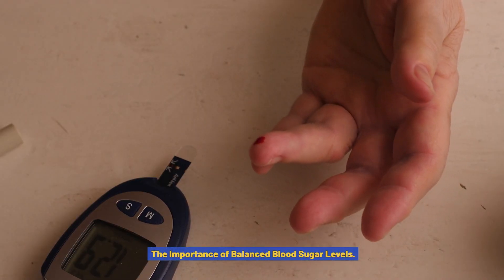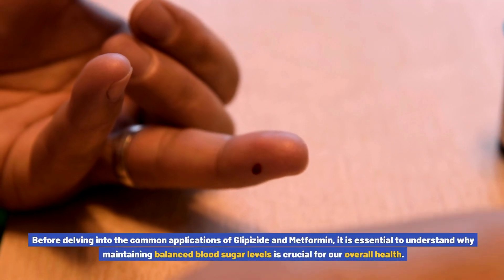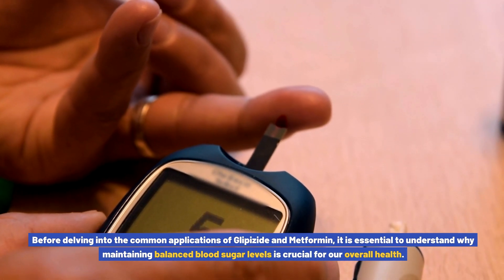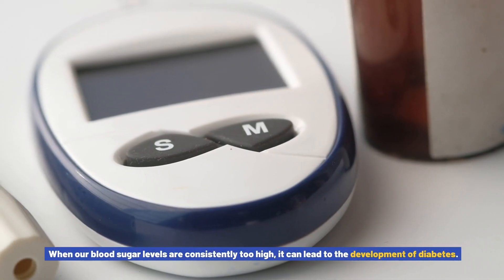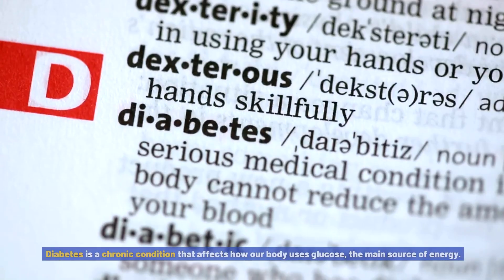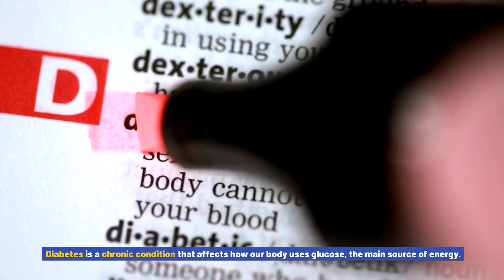The importance of balanced blood sugar levels. Before delving into the common applications of glipizide and metformin, it is essential to understand why maintaining balanced blood sugar levels is crucial for our overall health. When our blood sugar levels are consistently too high, it can lead to the development of diabetes — a chronic condition that affects how our body uses glucose, the main source of energy.